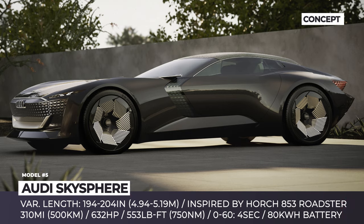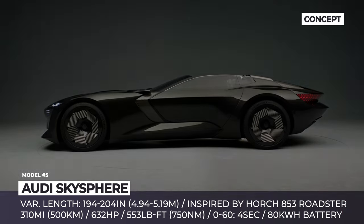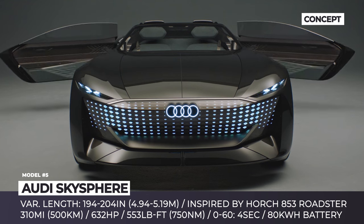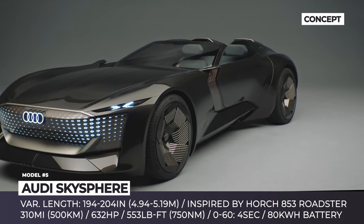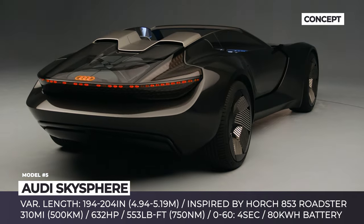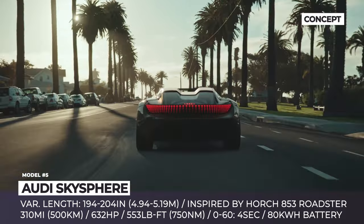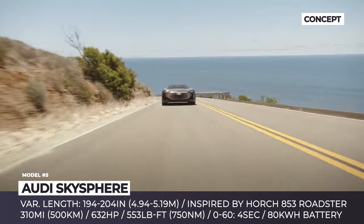Audi Skysphere. Revealed back in 2021, this is still one of the most impressive and visually stunning concepts ever released by Audi. The car has a variable wheelbase that can extend its length by almost 10 inches. In Sport mode, the Skysphere is 194 inches long and is controlled by the driver, while in Grand Tourer mode, it measures 204 inches and retracts the steering wheel, taking over vehicle operation. It also gets a removable glass roof panel independent of the mode.